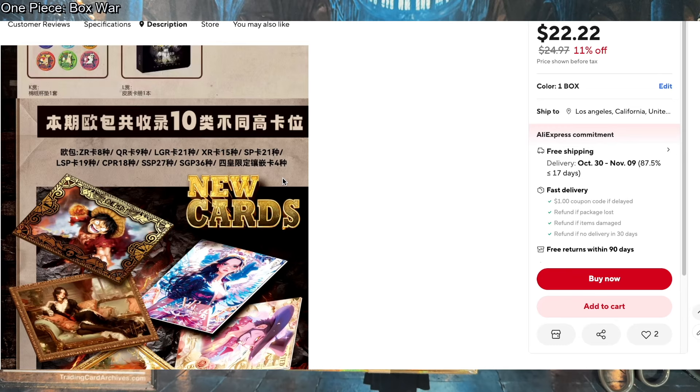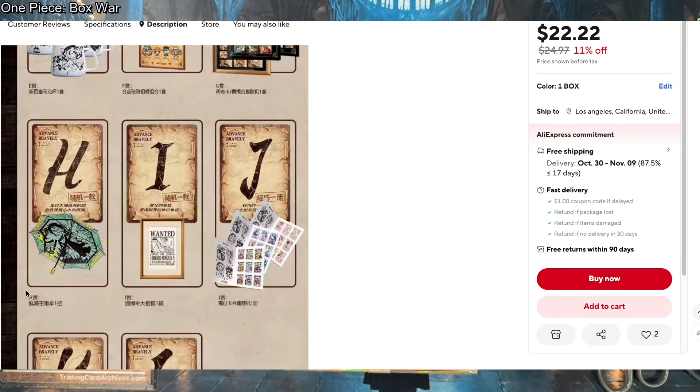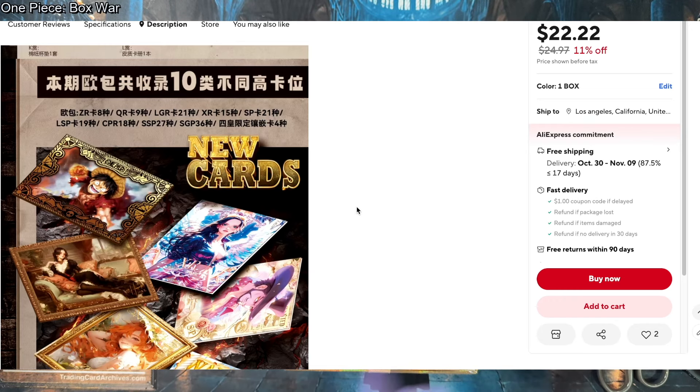Do you know anyone who bought a case of this? I think Joe, who's on our channel, bought a case — he normally buys a few cases of Confucius. He commented on my video this morning saying his boxes still haven't arrived. Once he posts his case video, we should link it, because it would be cool to see what the case looks like. It probably has some of those prizes. He also bought a case of LeCard Gundam Series 3 and sold me five boxes from it — super cheap.